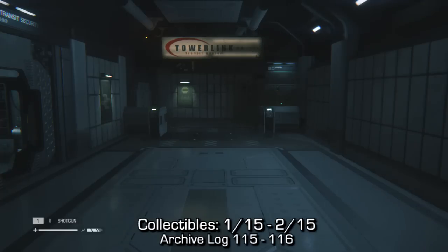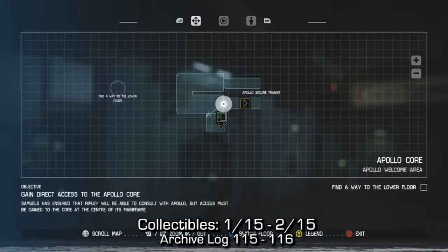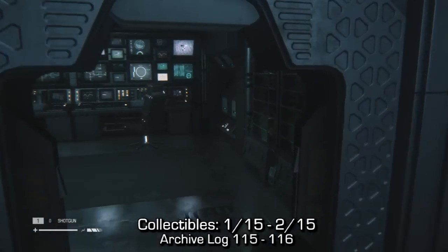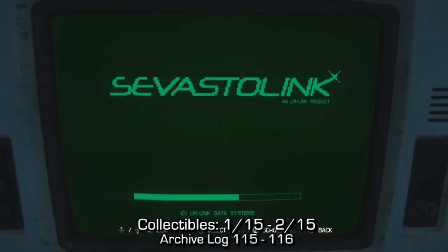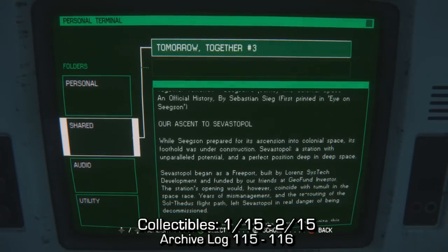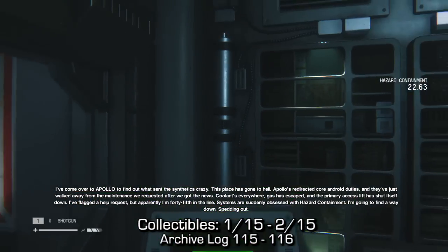Near the beginning of the mission, as soon as you reach the Apollo core, if you turn directly to your left and go to the Apollo core transit room, you should be able to find your archive log on the desk. There's two of them on this computer, so we'll just go through those. This is the last mission of the game where I'm gonna be showing you archive logs — you should have that achievement or trophy out of the way.